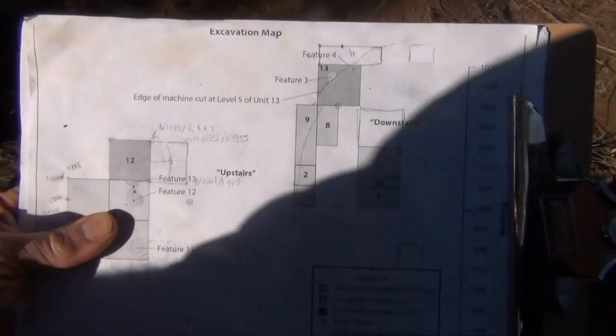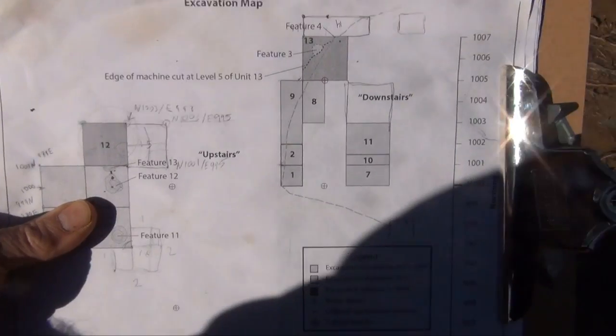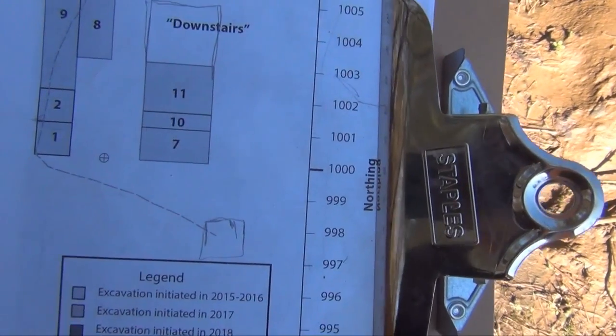All right, so over spring break, which is coming up next week, I'm going to have some folks from Skia out here. I've got some grant money to look for an early Holocene component, so I'm trying to think about exactly where to put units.